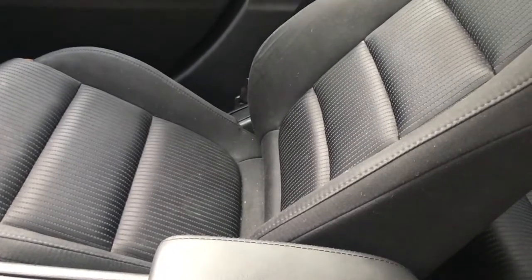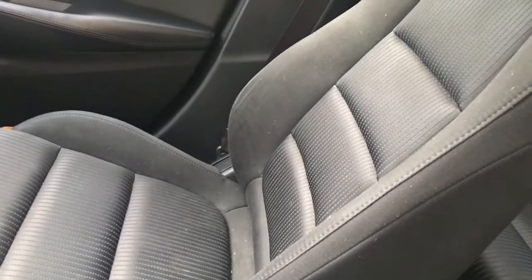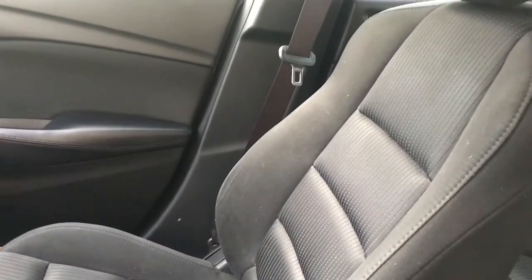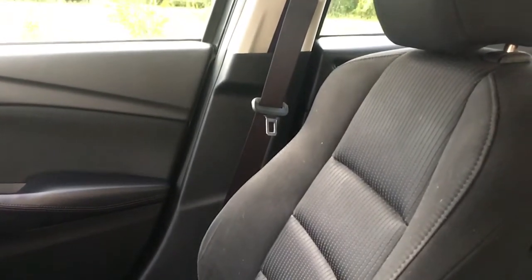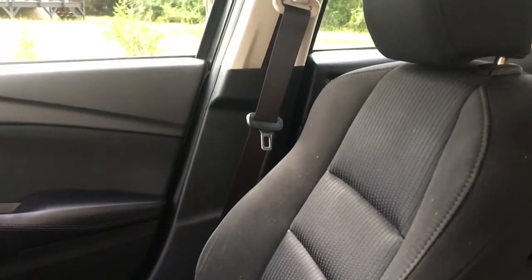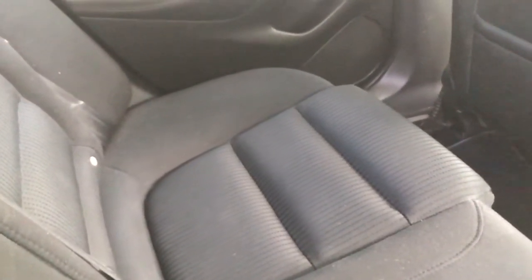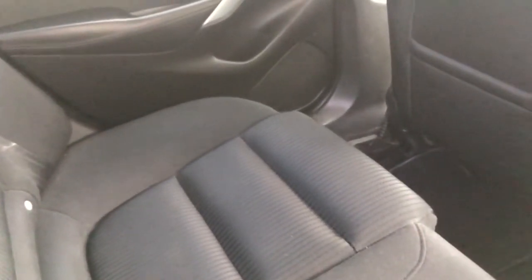The seats are very comfortable for long trips. Even with a bad back, I was fine after a nine-hour road trip down to Florida. In the back seat, legroom is at a bit of a premium — it's fine if you're a child or a shorter passenger, but as a taller person it's a bit close.